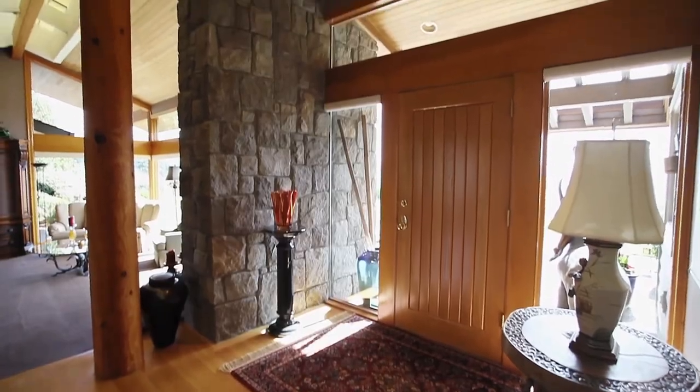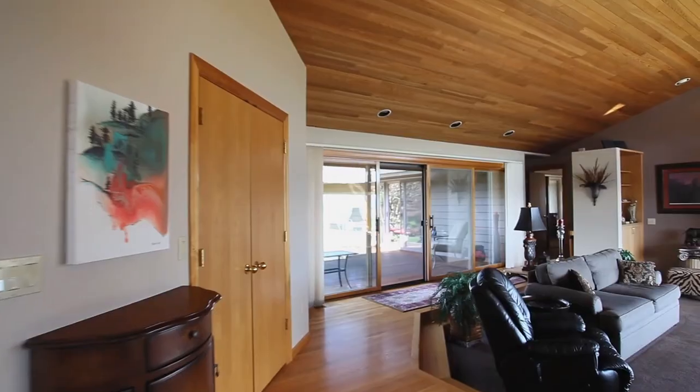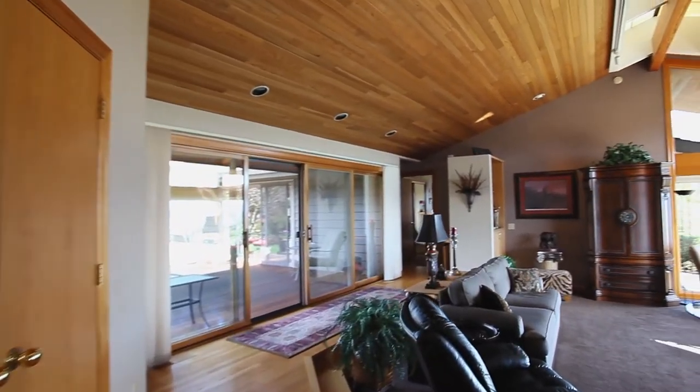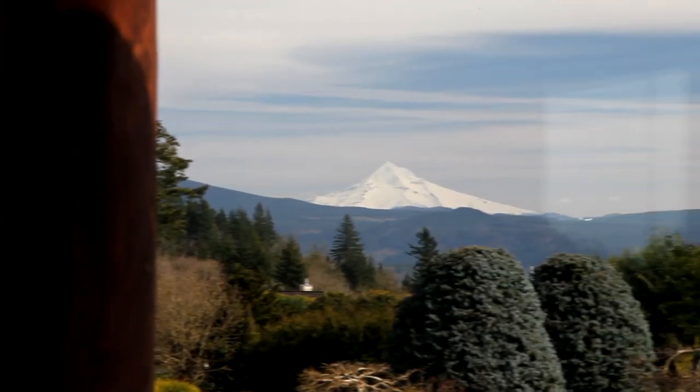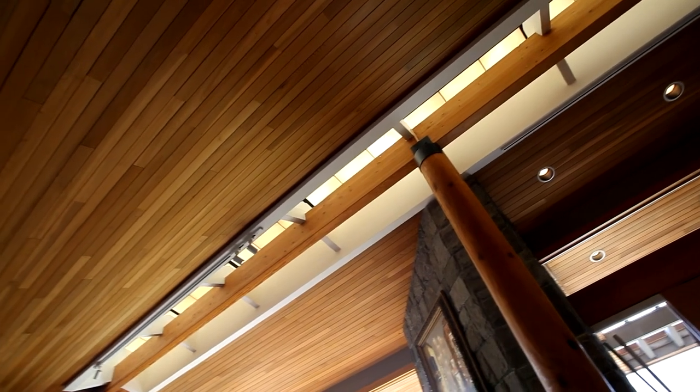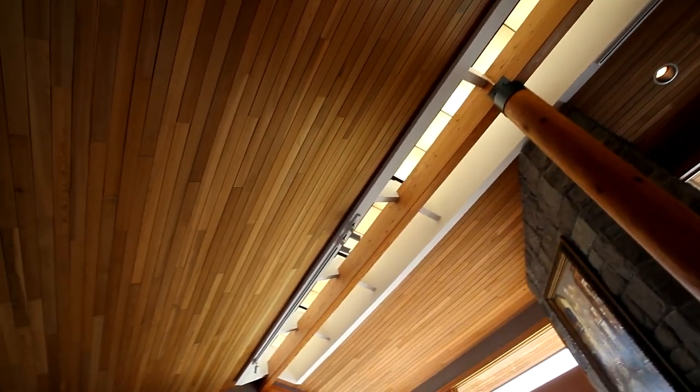Heading inside, you'll discover a warm and inviting interior with incredible Columbia River and mountain views from oversized windows. A custom 40-foot skylight provides a bath of natural light.